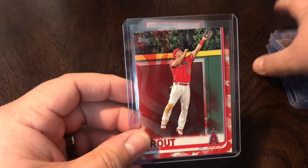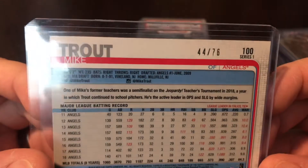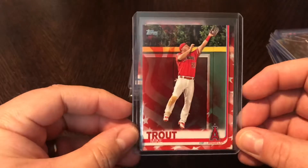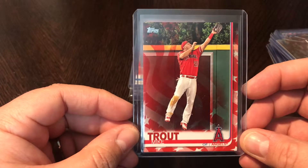Another variation — this is 2019 Topps Mike Trout, the Independence Day variation, numbered out of 76, number 44 out of 76. Just a good-looking card. Definitely going to send that into PSA and see how it goes.